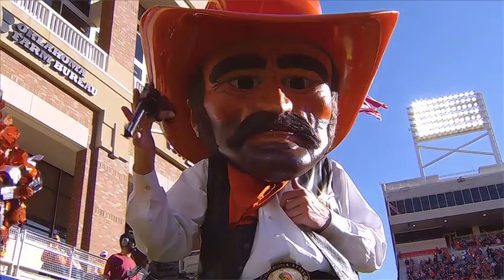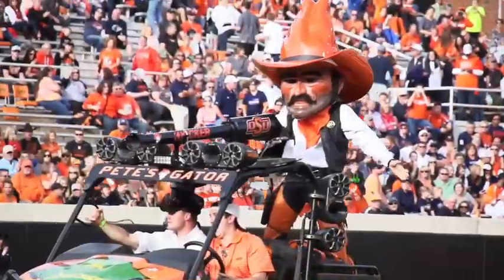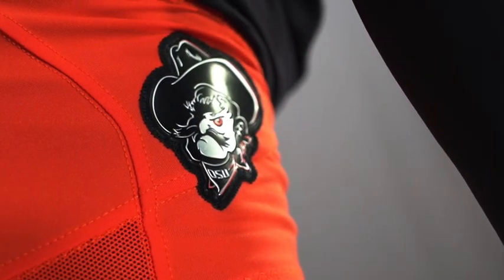We started by really digging into the history and heritage of the program, and the big thing for me was really Pistol Pete. It's one of the coolest mascots in all of college football, and as we got into it, we wanted to find a way to incorporate this into a uniform.